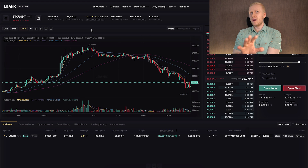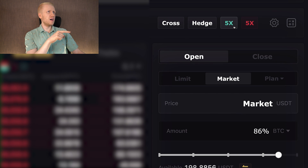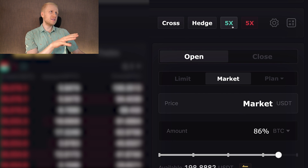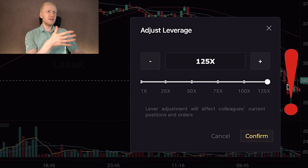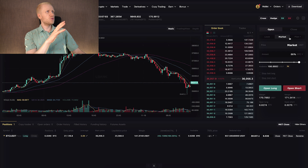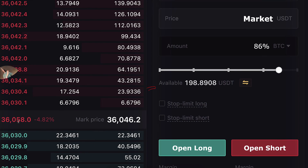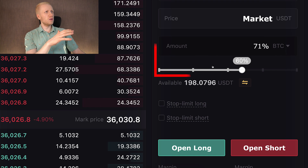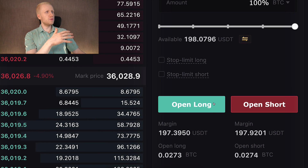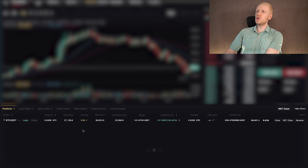The same steps work on futures trading. First you choose the trading pair, then you open your orders on the right-hand side. The main difference with derivatives is that you can also choose the leverage — how much all your trades are amplified. I don't recommend anything crazy like 125x or 100x; you will just lose your money if you are a beginner. I recommend going with a conservative 5x or less. After choosing the leverage, you can open market orders immediately, and then click open long or open short.